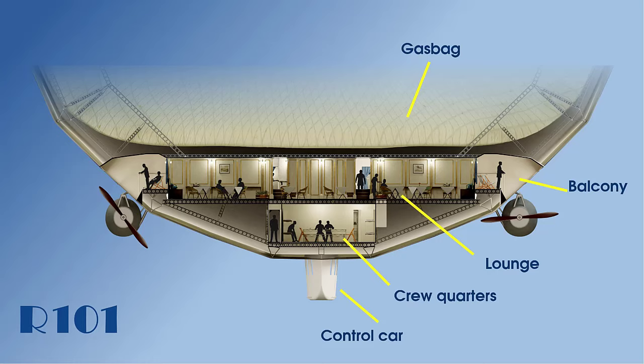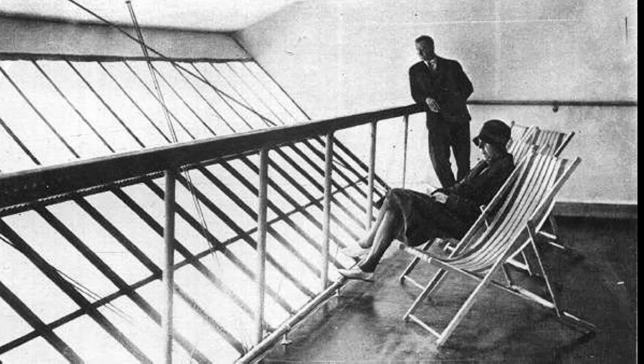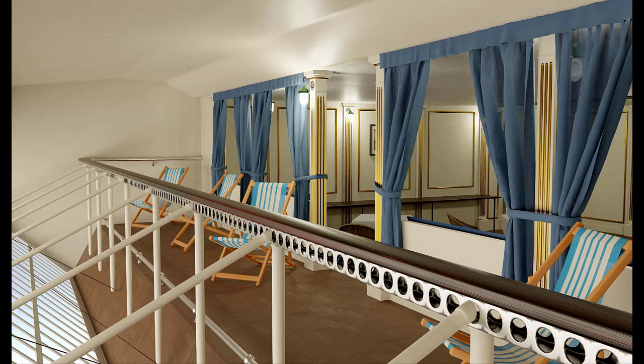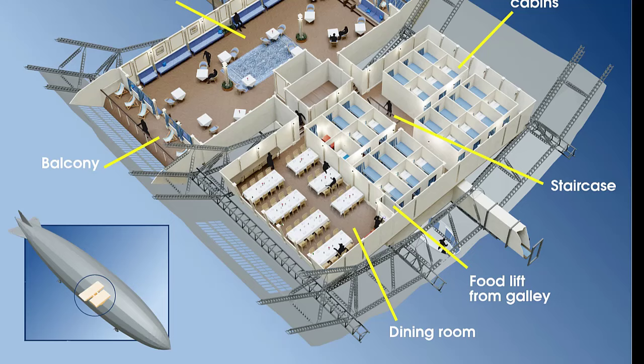On either side of the lounge, passengers would walk up three small steps and then onto one of the most striking features of an airship — the promenade decks. The promenade deck on the R-101 had floor to ceiling windows flush to the hull of the side of the ship. The view would have been wonderful, just to sit and watch the world below. There was a rail to lean against along with a small foot rest, and the feeling would have been very similar to that of being on the deck of a ship. To separate the lounge from the promenade deck there were curtains, which were open in the daytime but at night these were drawn closed, giving a much better nighttime view of the lights of the world below.